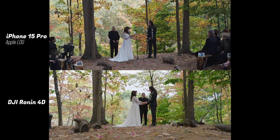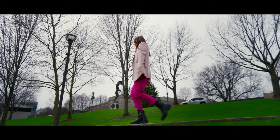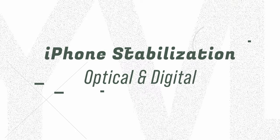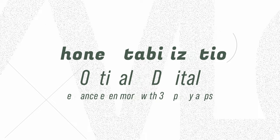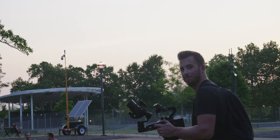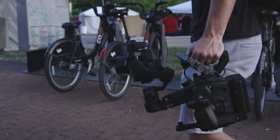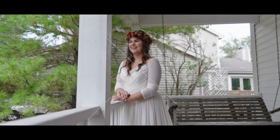Both of these cameras technically have built-in stabilization — you don't add another gimbal to the 4D, it is a gimbal itself. It's basically a larger, more exaggerated version of what's happening inside the tiny lens system in the iPhone for optical stabilization. The iPhone also has digital stabilization on top of that, and if you use a third-party app like Filmic or the Blackmagic app, you can add various levels of stabilization.